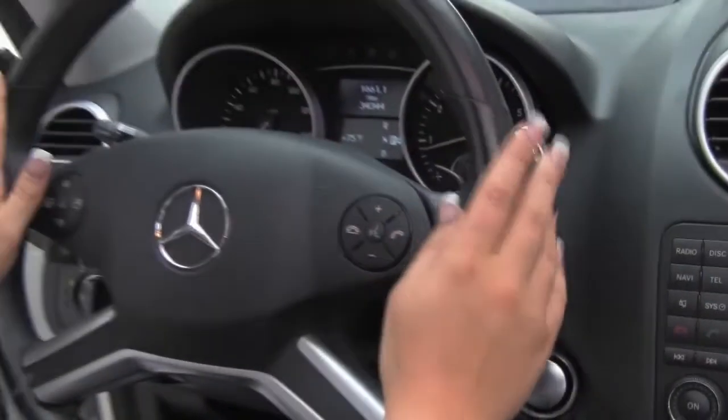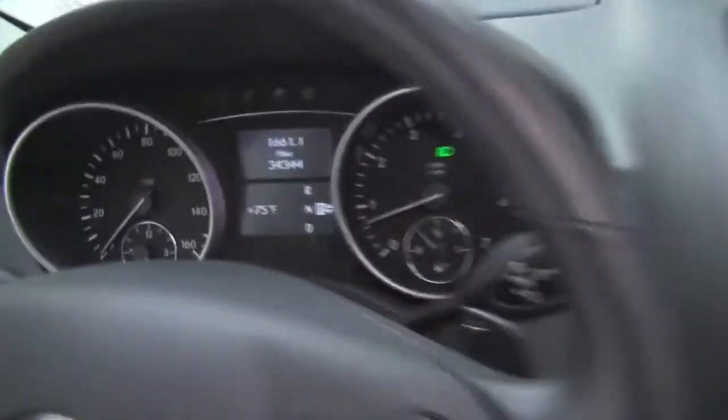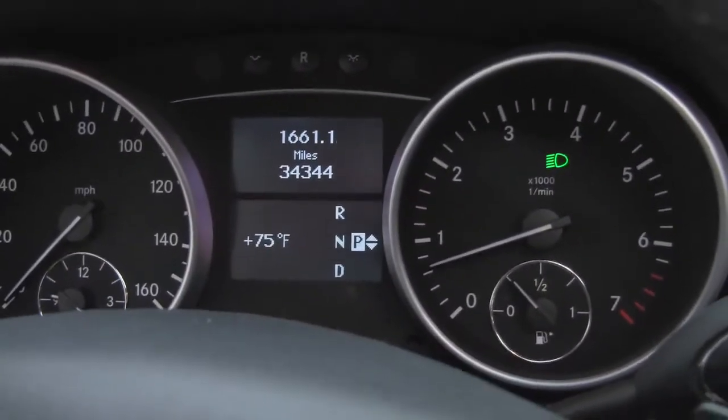Heated steering wheel up here, also mounted audio controls and Bluetooth capabilities. You can check out the miles there — 34,344 miles.